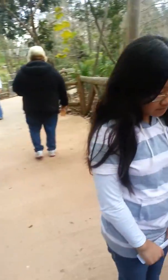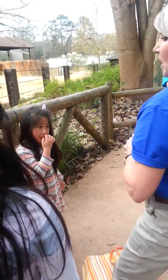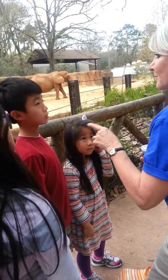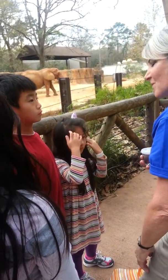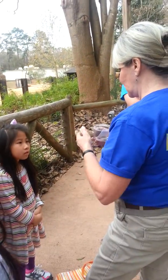Let me show y'all something. Elephants are endangered — do you know why? Because of poaching for their tusks. Poaching for their tusks — you are so smart. So this is a conservation message.